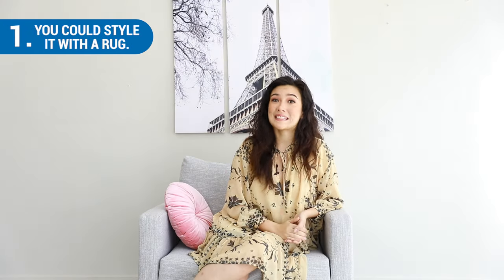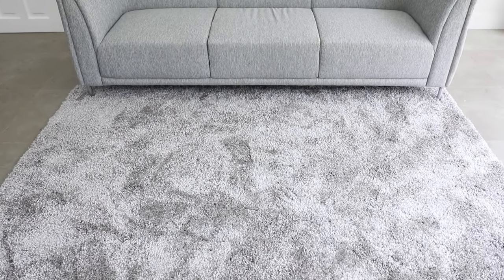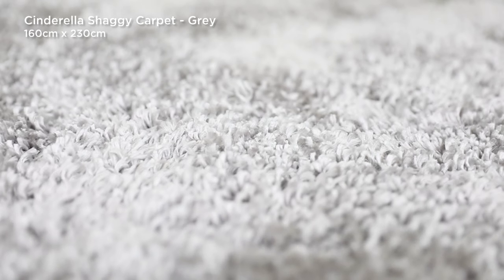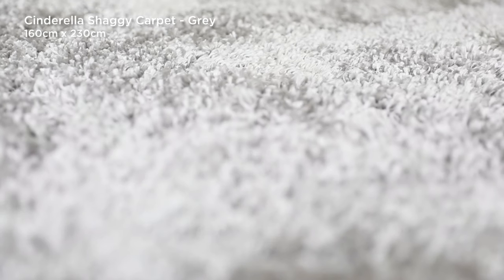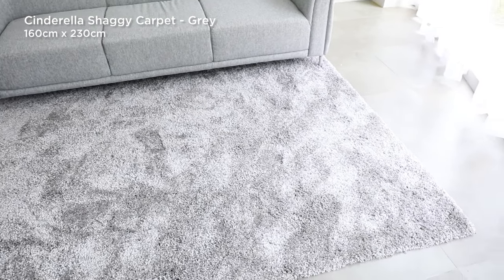Number one, you can style it with a rug. Remember how I always say that rugs pull the entire room together? Yes, don't ever forget that. Choose rugs in soft neutral tones like cream and white. Rugs in those colors work well with a gray sofa or sectional.